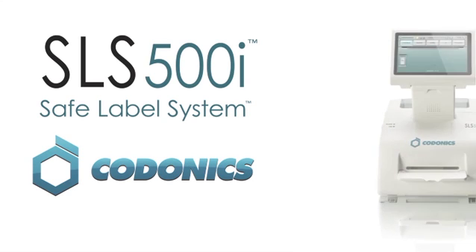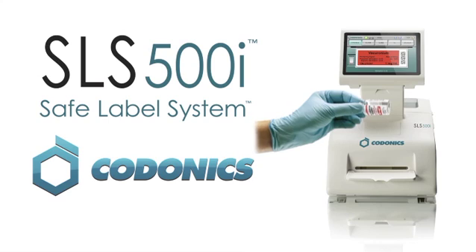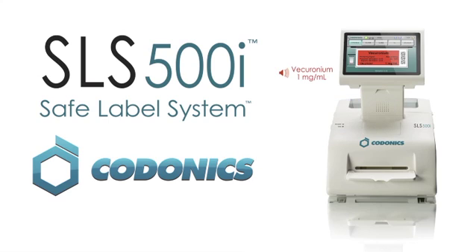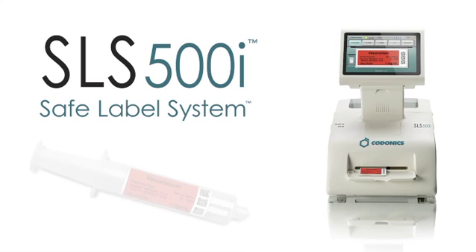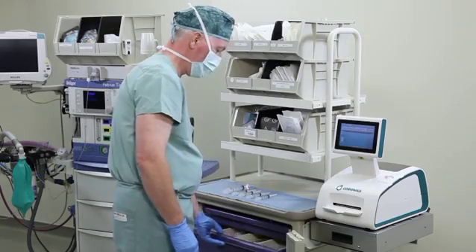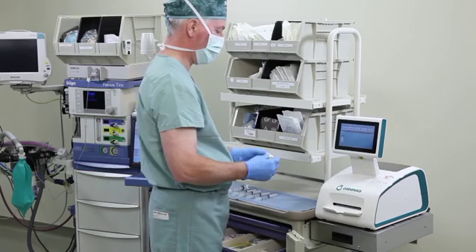Codonix SLS was designed to provide clinicians with IV medication safety checks to ensure that all IV medication labels contain the elements required by the Joint Commission standards. This innovative labeling system was developed in partnership with Massachusetts General Hospital Research Labs, led by a team of renowned anesthesiologists, to improve patient safety anywhere syringes are prepared.